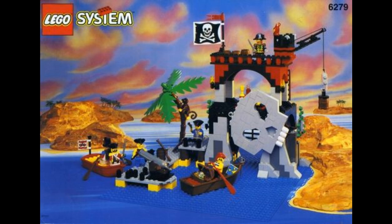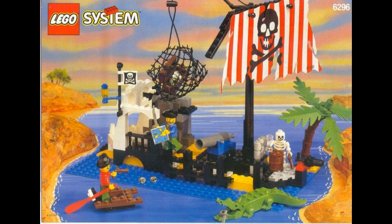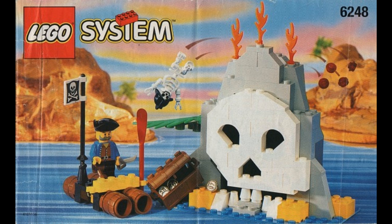1996 introduced the Spanish Armada, the final faction in the Pirates line. These figures were based on the Spanish Armada from the 1500s. The Spanish figure had a new helmet and chest plate with an awesome chrome look. Sets released with this lineup included Volcano Island, Armada Flagship, Redbeard Runner, and Shipwreck Island, just to name a few.